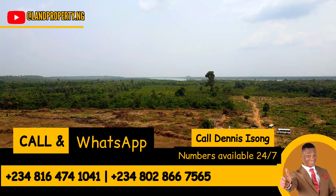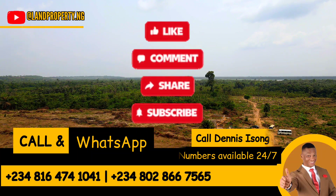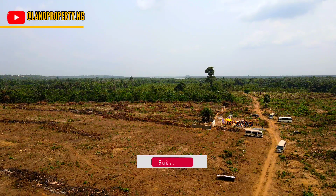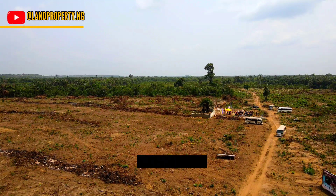Thank you so much for always coming to my channel. Please kindly share this video with your friends and with everybody that you think this video will be useful to. The best place to invest now is in Lagos, and Ekpe is the place for you. My name is Denis Sisson.